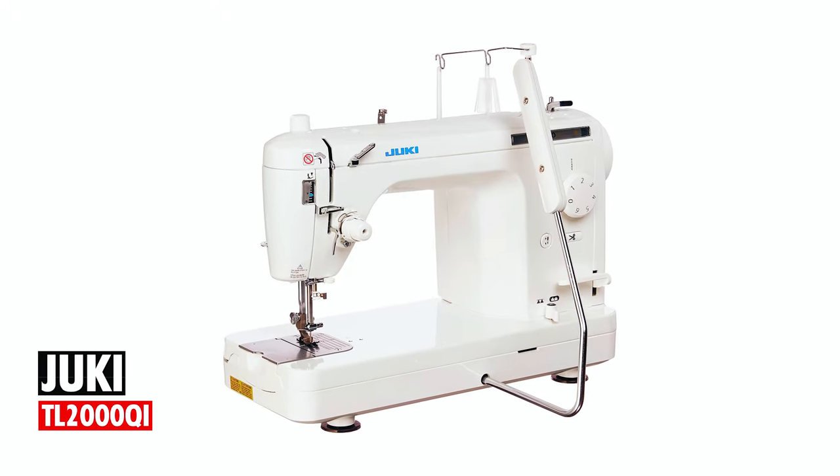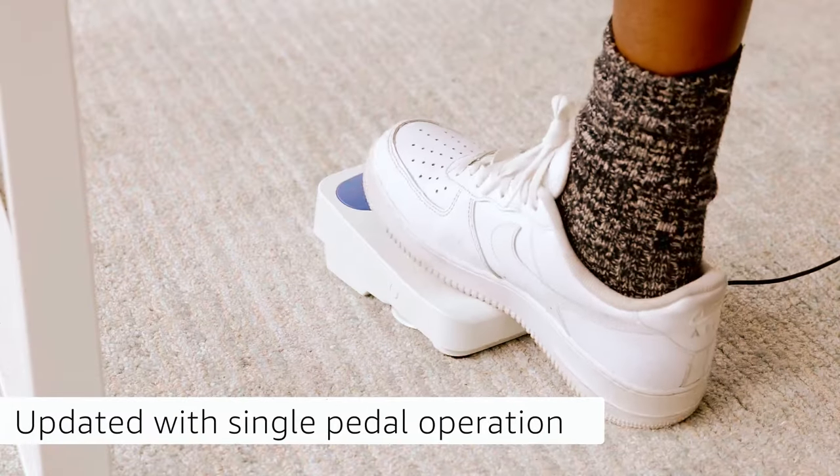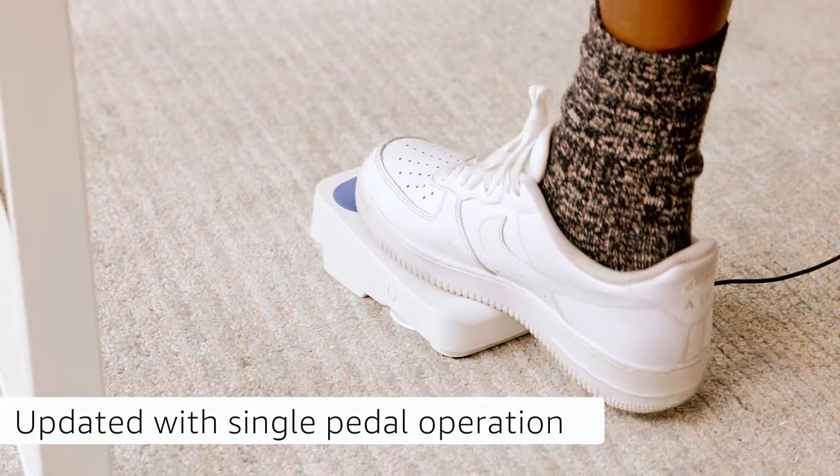Juki TL 2000 Qi. At number two, we have the Juki TL 2000 Qi. The machine is updated with LED lights and has one-pedal operation.